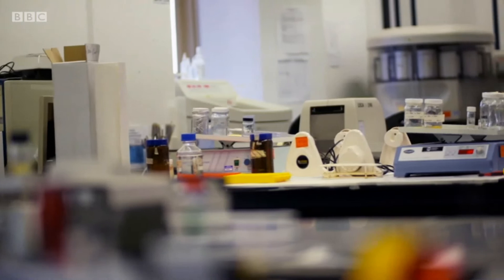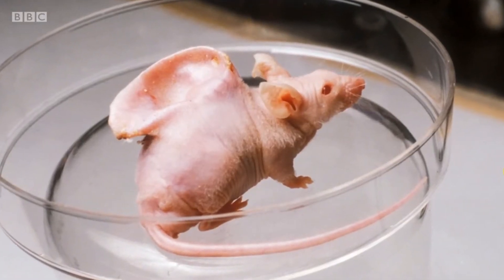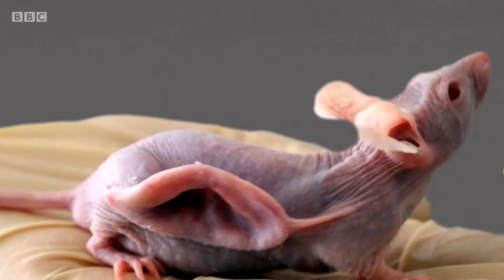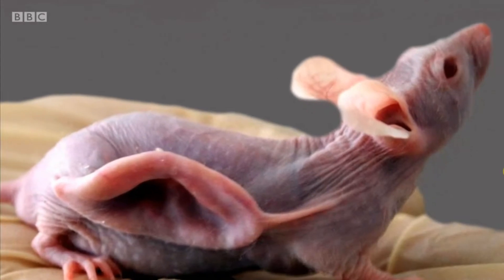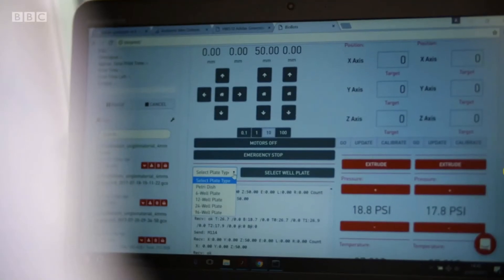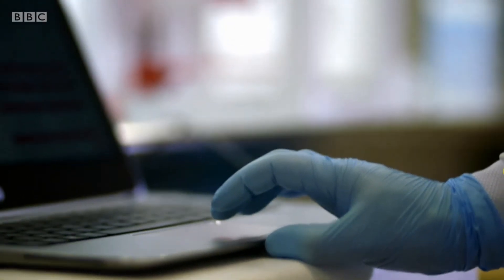20 years ago, growing body parts was very controversial. Remember this freakish ear, made with a plastic mould and cells from a cow, was grown on a mouse to try to give it a working blood supply. But now, with the latest technology, Sam's team can grow human organs from scratch at the touch of a button.